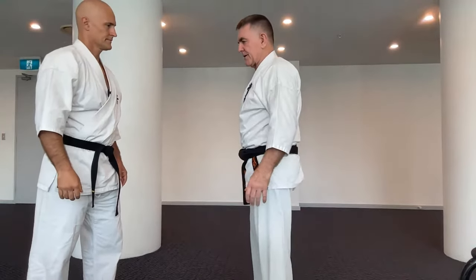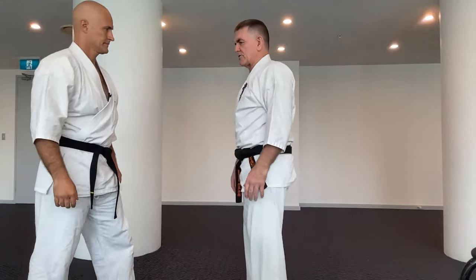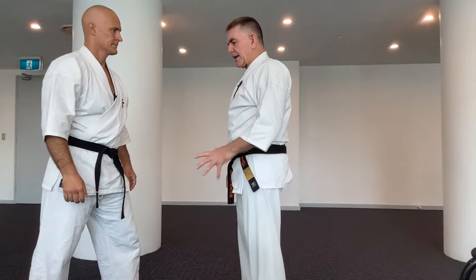That's the first move out of Taikyoku 3 and Pinan 5. Pinan 3 goes like this, then 1, 2. Pinan 5 goes back to here. They all have their application. The most important thing to remember about Uchi Uke is that isolated in itself, it doesn't really do a whole lot.